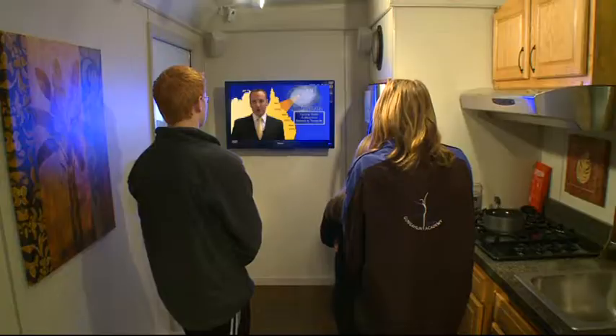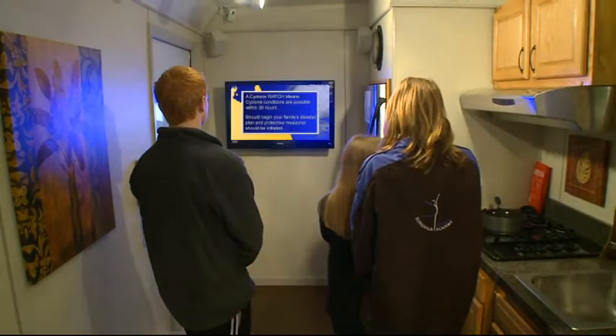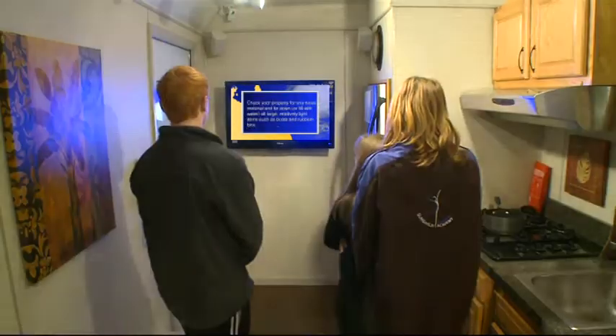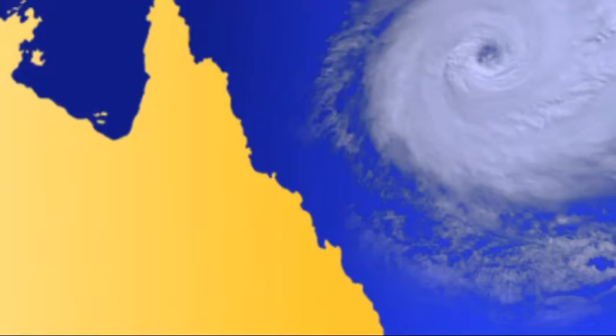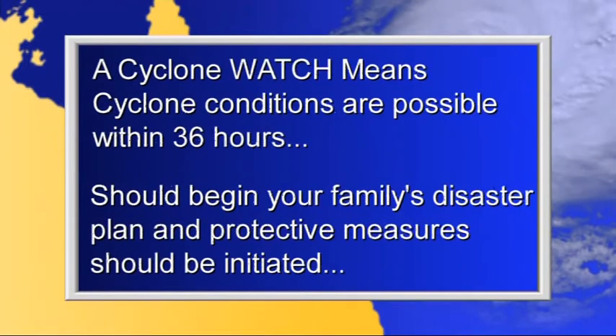Add the severe weather package and teach your community what to do in case of a cyclone, fire, earthquake or flood. Each scenario begins with a severe weather alert and a storm watch. The meteorologist presents key safety points and allows time for you to add additional information.